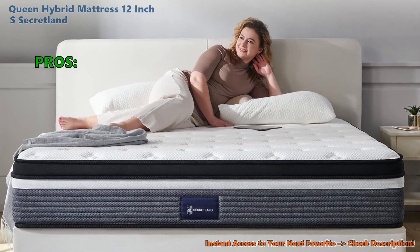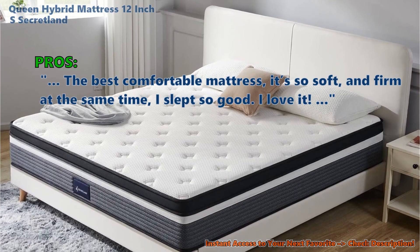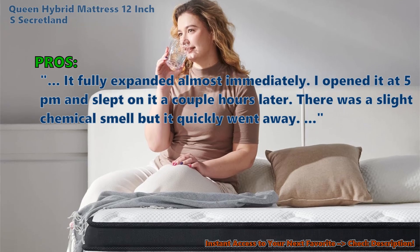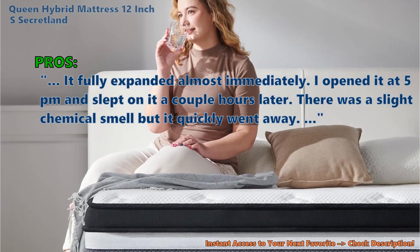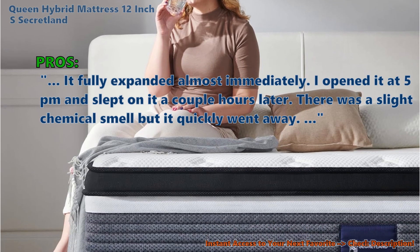This is what top customers are saying about the Secretland Queen Hybrid mattress: 'The best comfortable mattress — it's so soft and firm at the same time. I slept so good, I love it. It fully expanded almost immediately. I opened it at 5pm and slept on it a couple hours later.' There was a slight chemical smell, but it quickly went away.